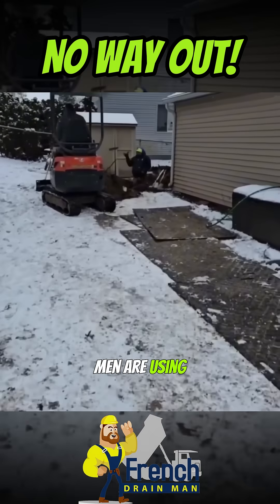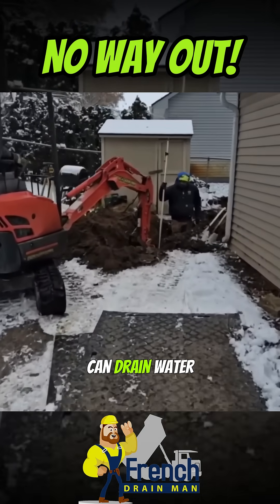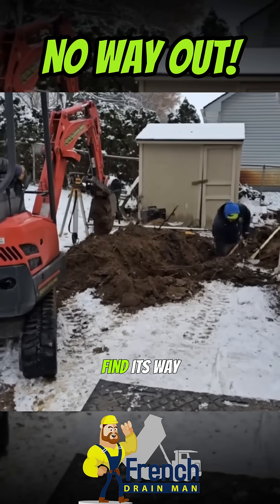The men are using the laser level. They're getting the proper depth so that we can drain water out of this yard. As you can see, the water was going to have to go uphill before it could find its way out of this yard.